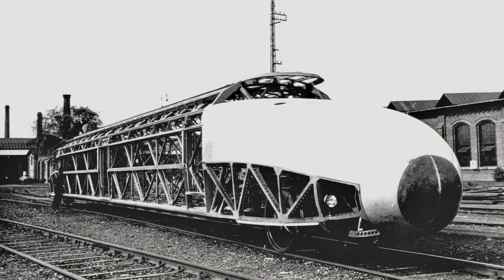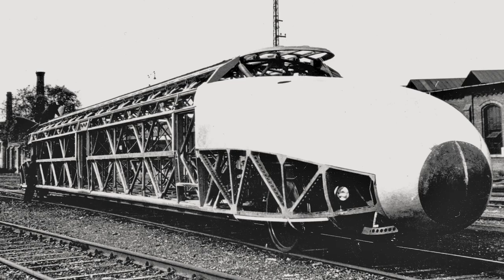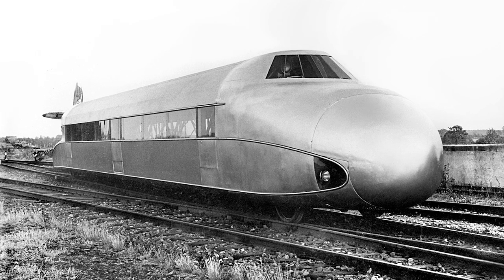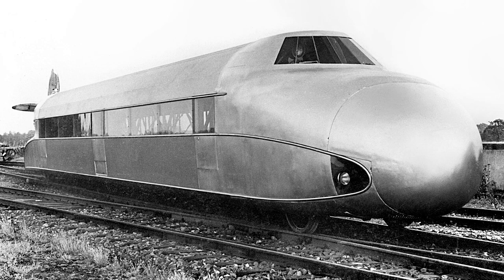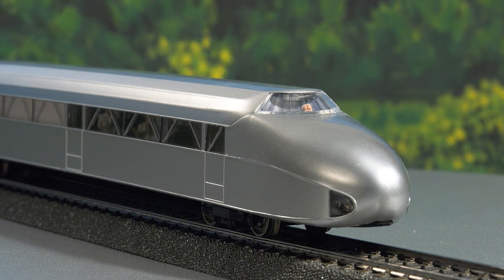The Rail Zeppelin was powered by an aircraft propeller located at the rear. It was also incredibly light, weighing only about 20 tons, thanks to a body made of high-tech aluminum. It measured 25.8 meters in length. Engineer Franz Krückenberg himself was piloting the futuristic vehicle when it broke the world speed record.